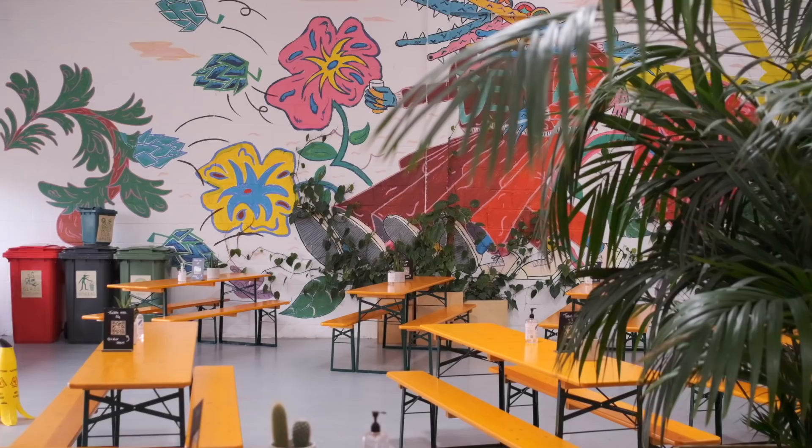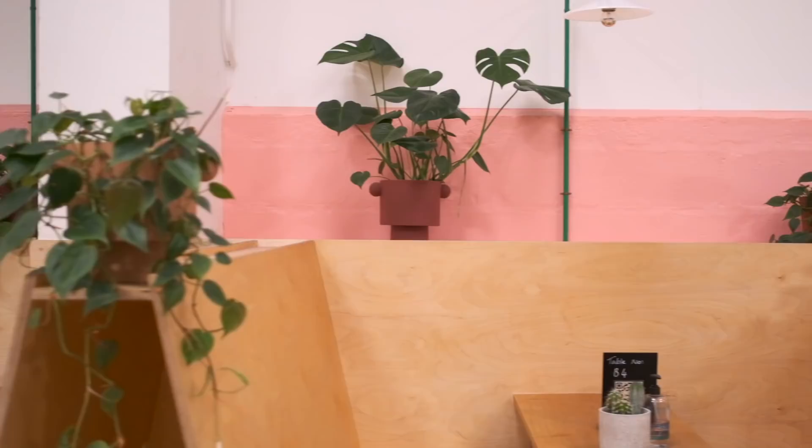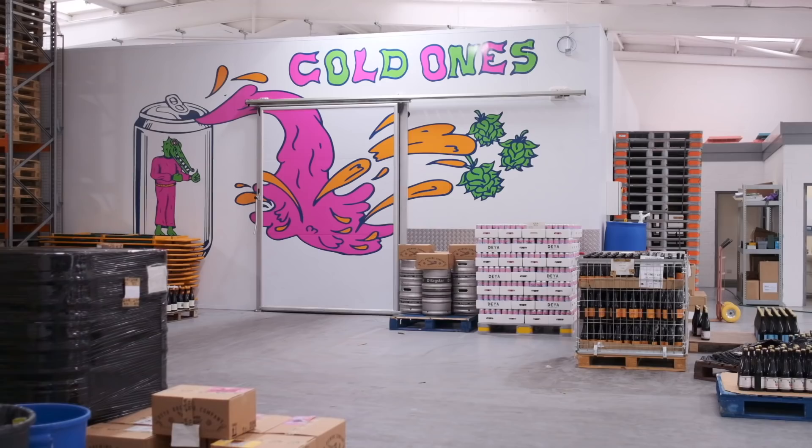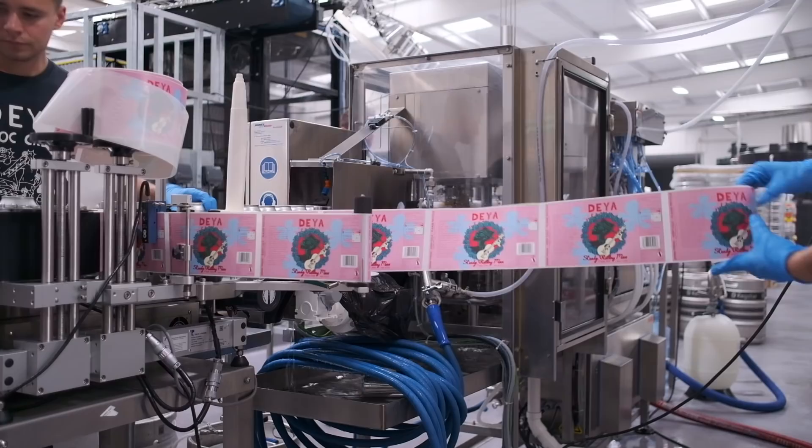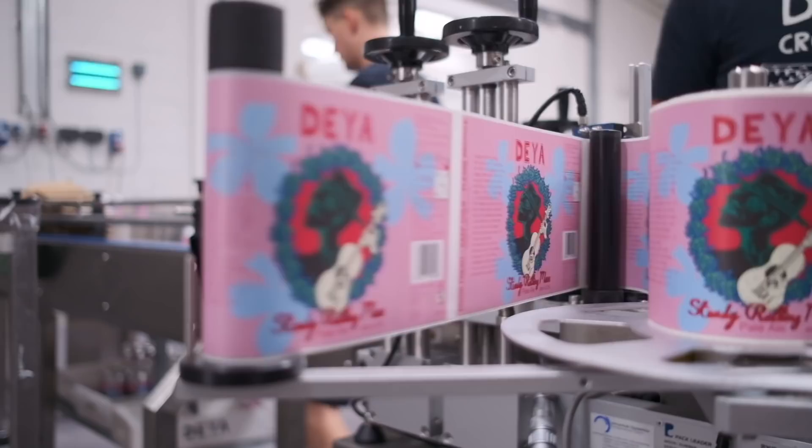It still has that character of the original taproom — the color scheme's the same, Fred who did all our woodwork has done all the woodwork here, it's just a lot bigger. Filling that space is a bit different — Tom's done some nice artwork, there's plenty of trees and plants. It's kind of simple but it's our aesthetic. Our branding represents us — we're not trying to be the same as anyone else. People come in here and they realize it's the Deya aesthetic, what we've done from the start.